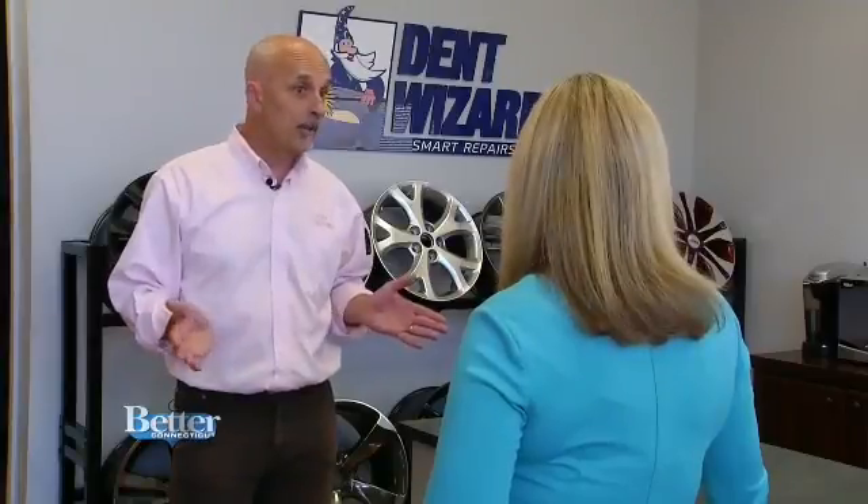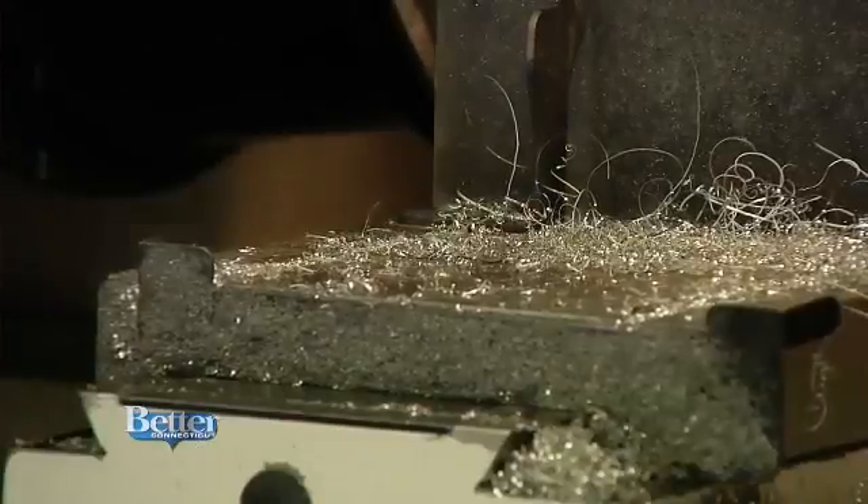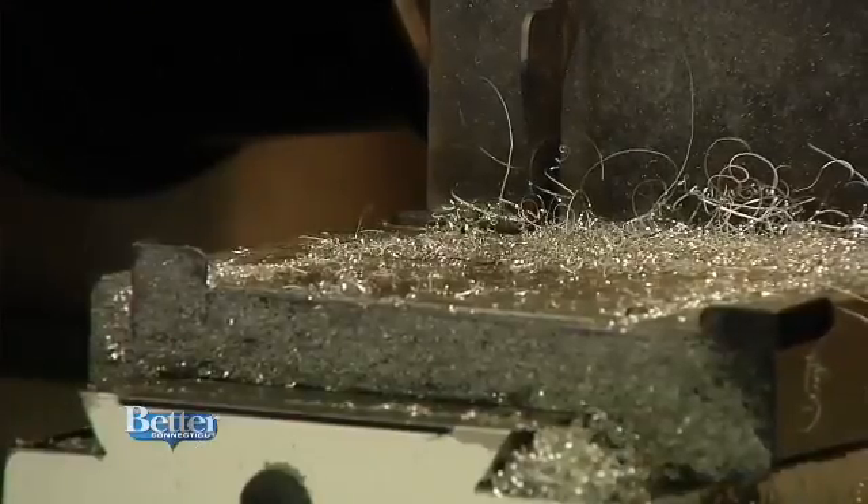They'll charge you the cost of a new wheel, so you could be looking at anything upwards of $900, $1,000, or $1,200 for a wheel. And what would it cost instead for you guys to fix it? Less than $200. Dent Wizard, of course, knows how to fix dents too. But curbs, potholes, and salt in New England helped birth another business.